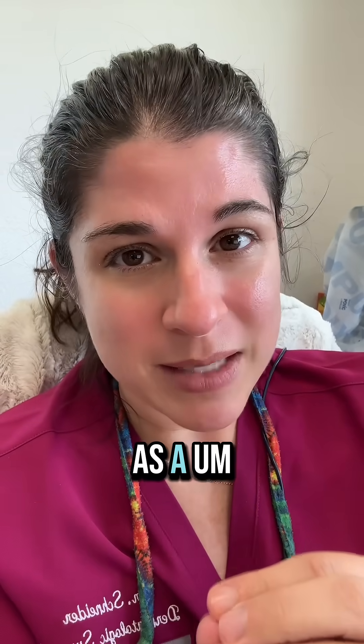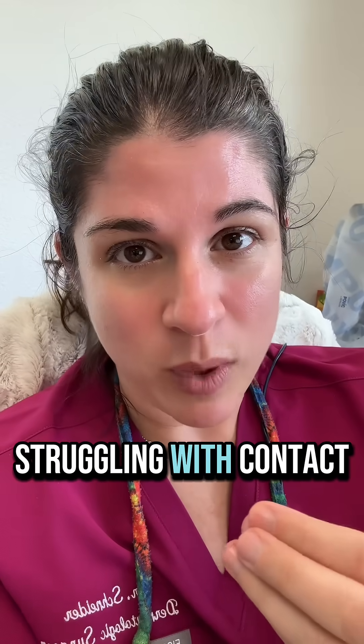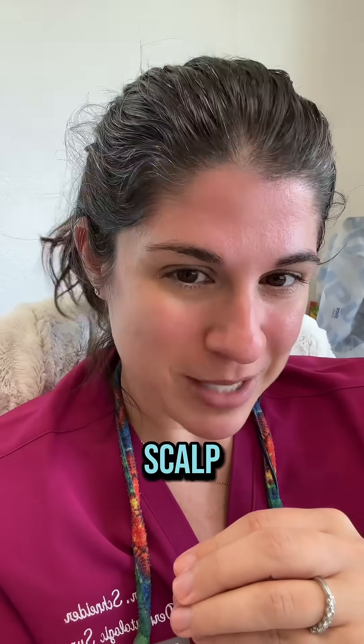I hope that's helpful for you as a hairdresser and for any of your clients who may be struggling with contact allergies on their scalp.